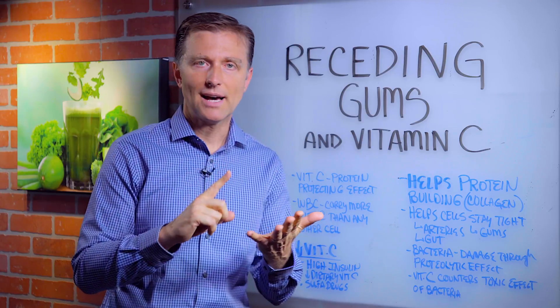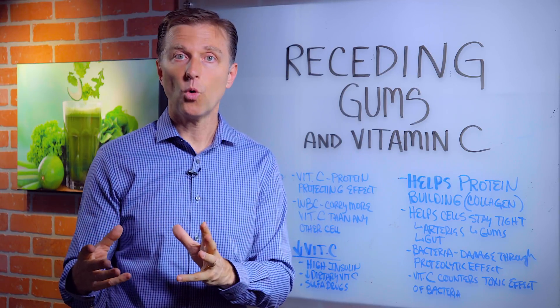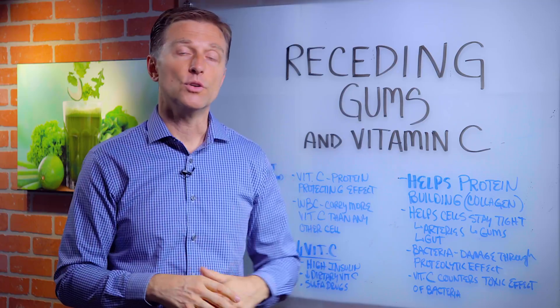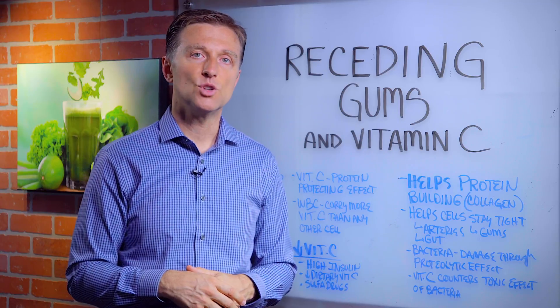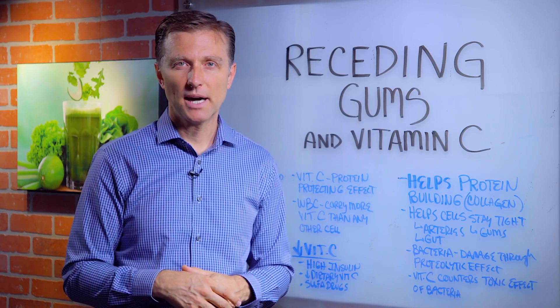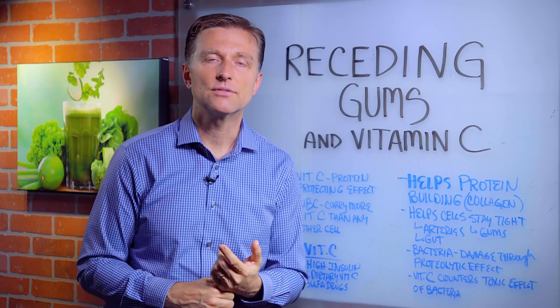Number one, you can have high levels of insulin, like insulin resistance — you're pre-diabetic or an actual diabetic where you consume a lot of junk food. That will do it right there. Or it could be that you're consuming sulfa drugs, which are antibiotics. Or you're just not consuming enough vitamin C from your food.